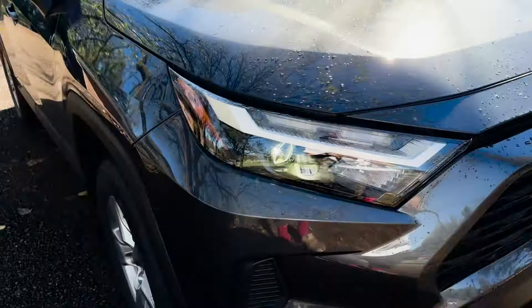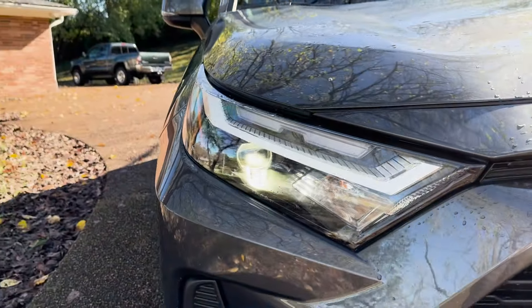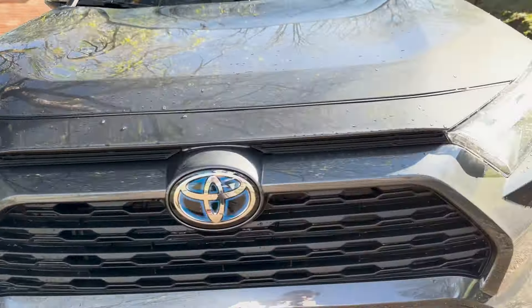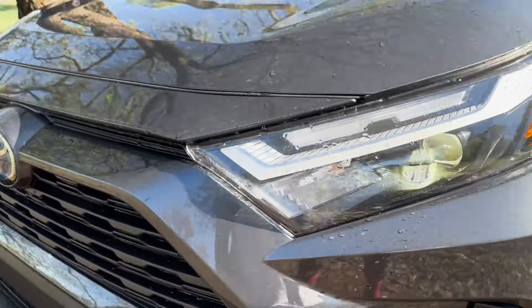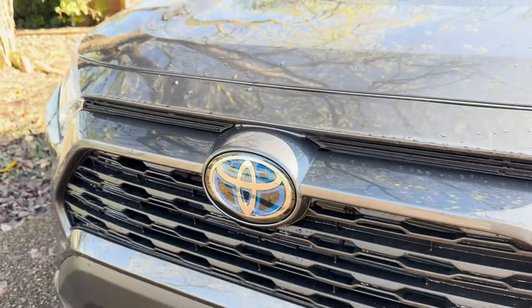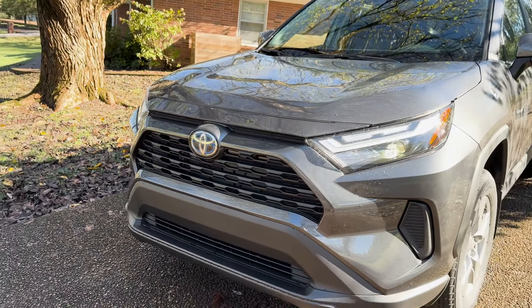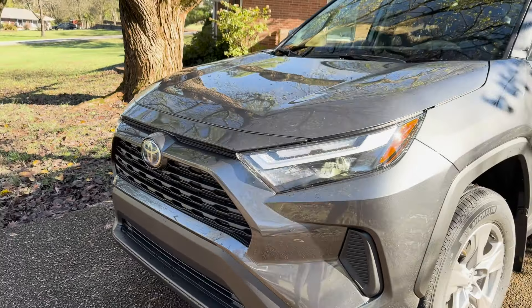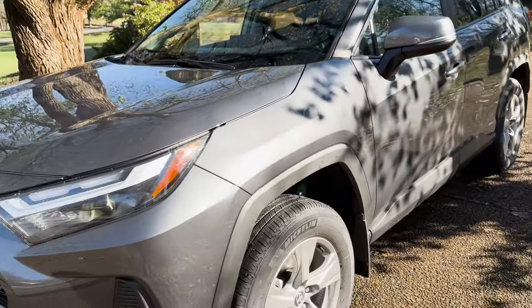Up front, the RAV4 is equipped with bright LED headlights for visibility in all conditions, alongside daytime running lights as well. One thing you'll notice right away is the blue Toyota emblem. You're only going to find this on their RAV4 hybrid vehicles — don't quote me on that — but that's what the blue means, signifying an eco-friendly option.